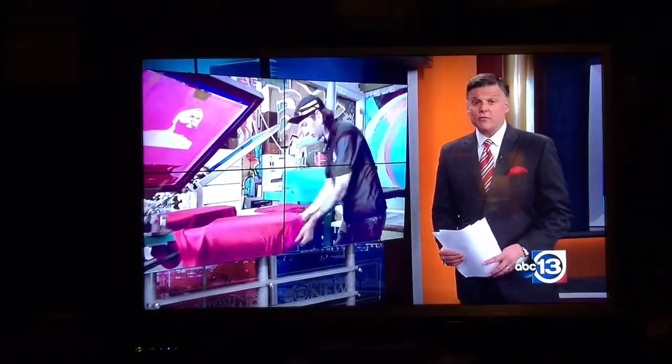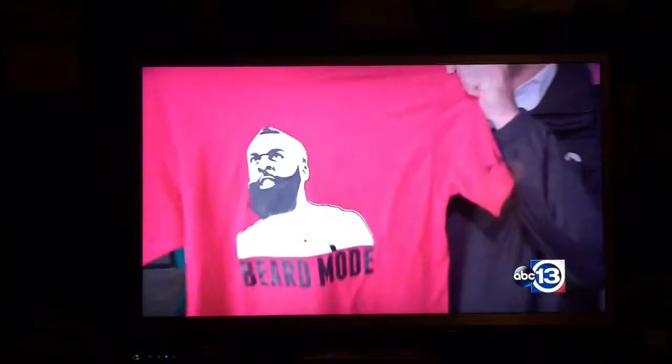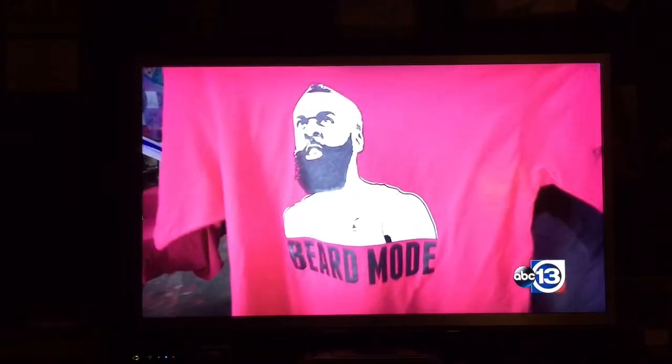Workers at a local printing shop are working overtime to keep up with the demand from retailers. There's a big demand for Rockets gear throughout the city of Houston, and a frenzy now for this t-shirt. It's custom-made, limited supply, and it's printed near the heart of Clutch City.